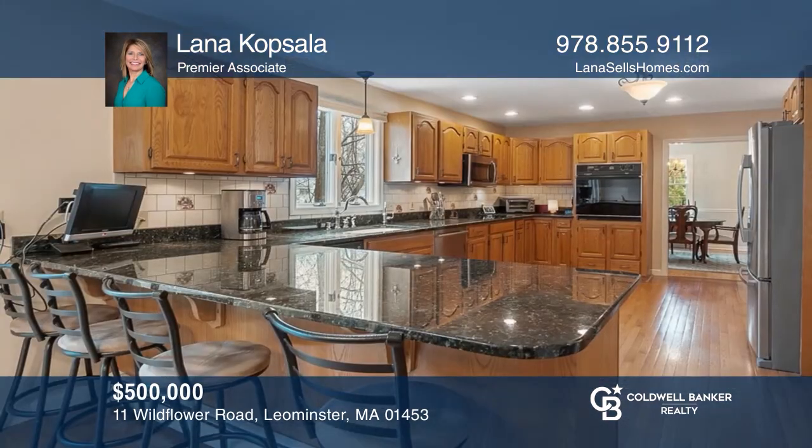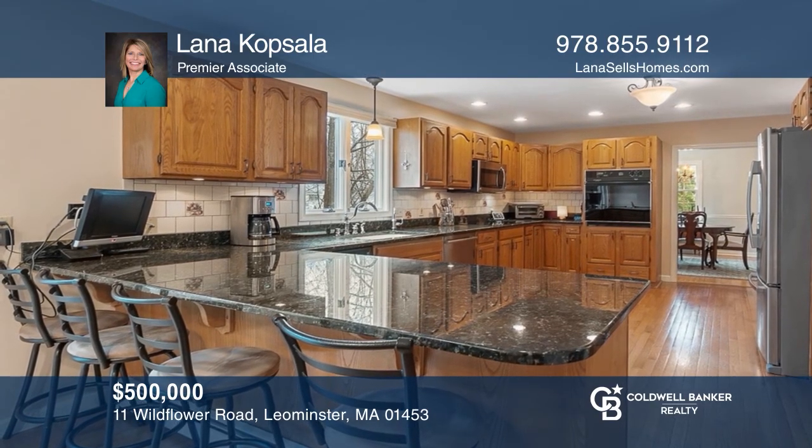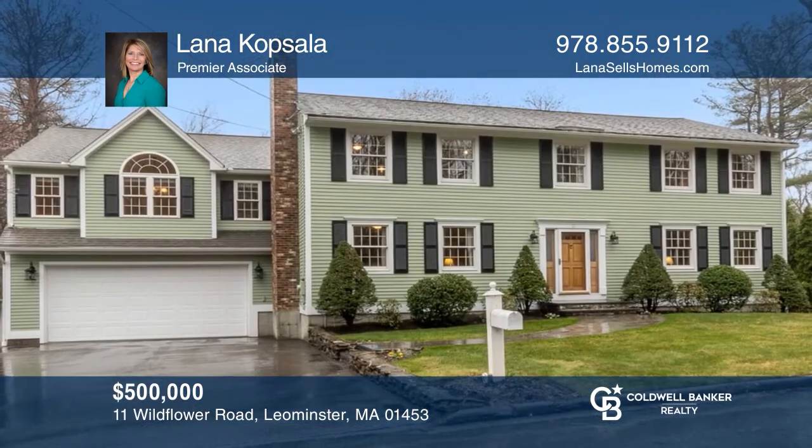This five-bedroom, four-and-one-half bath colonial with in-law option offers a large kitchen, a master suite, and a private yard with a hot tub and in-ground pool. Lana Kopsala is ready to show you your new home.